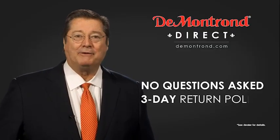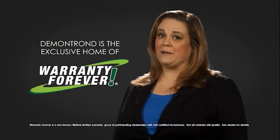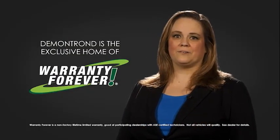And with Demontron's no questions asked three-day return policy, your complete satisfaction is guaranteed. And don't forget about Demontron's exclusive warranty forever. Demontron.com, your safe and convenient auto solution. Thank you.